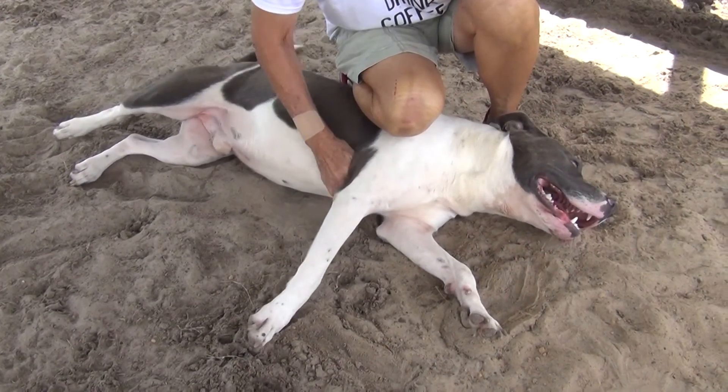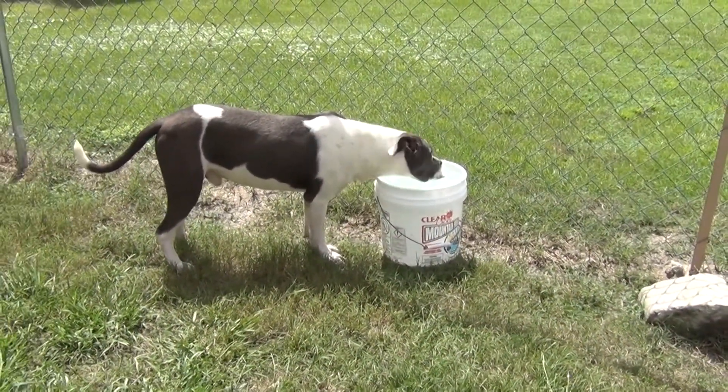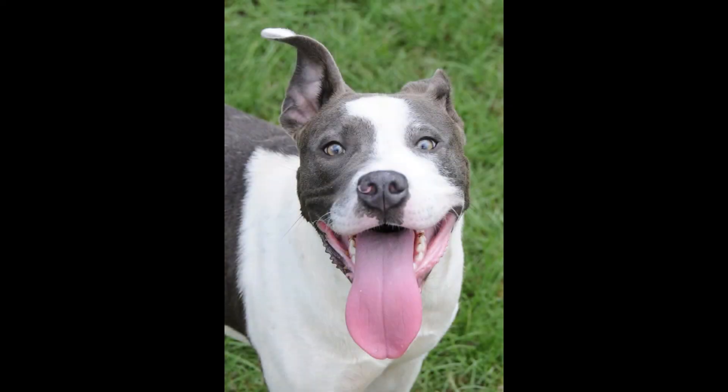He has a beautiful coat — look at that. He has been neutered and he's up to date on all his shots. He's very handsome. He's got great radar ears. Oh, I love his ears.